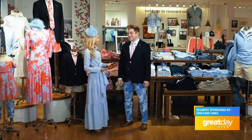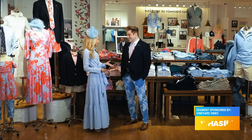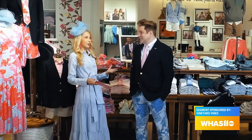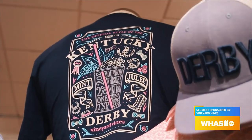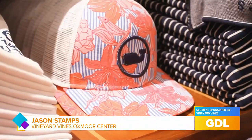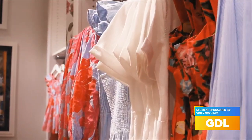I'm with Jason Stamps, who is the manager of the Vineyard Vines Oxmore Center location. I always get so excited to see what Vineyard Vines comes up with for their Derby collection. So what can customers find this year? Oh my gosh, they're going to expect a lot of roses, a lot of mint juleps, horseshoes, just a lot of brightness, a lot of color.